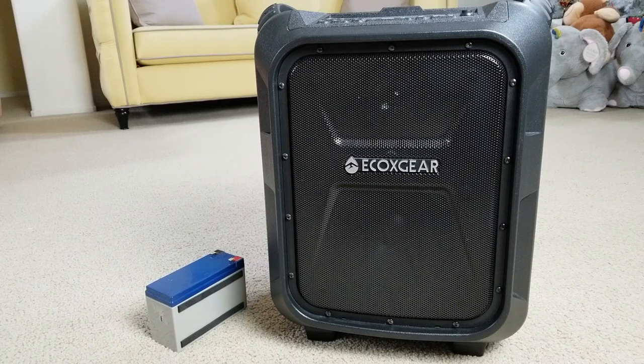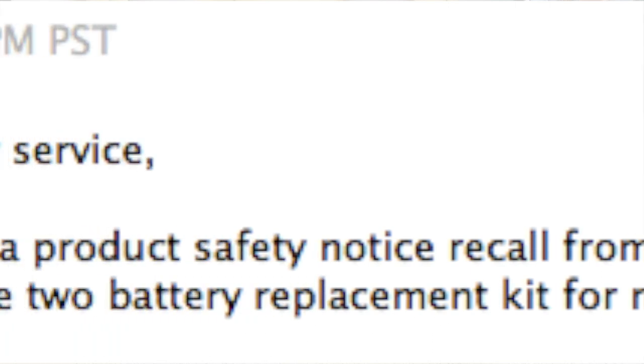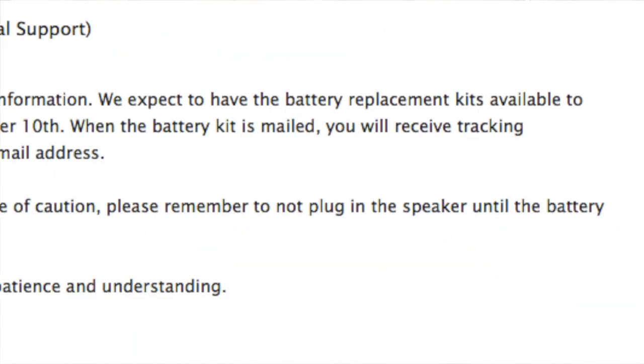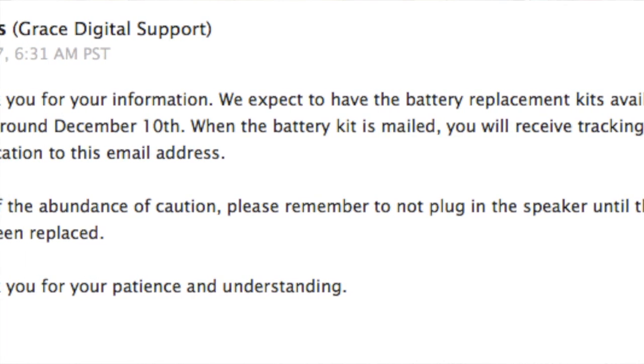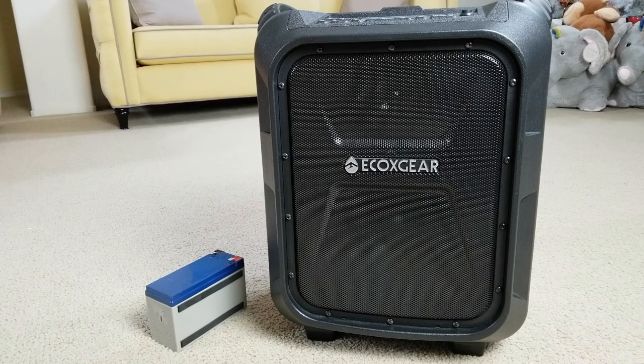Echo X Gear is working with the Consumer Product Safety Commission on this issue and has decided to conduct a product recall. If you still have an Echo Boulder Bluetooth speaker identified as model number GDI-EXBM901, please contact them for a battery replacement kit. You can call 1-800-903-9664, Monday through Friday, 8 AM to 8 PM Central Standard Time, or email support at echoxgear.com.